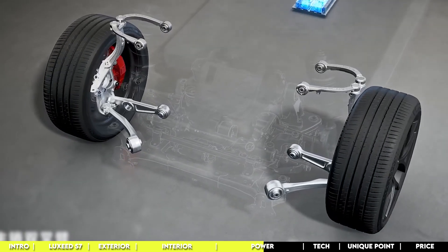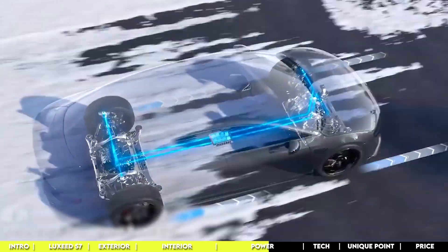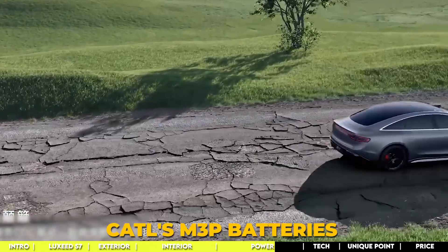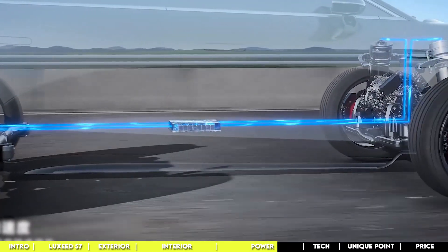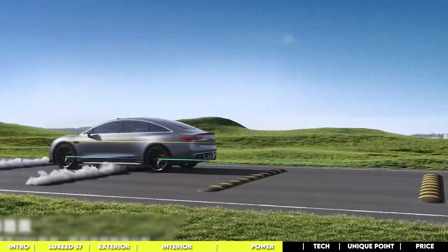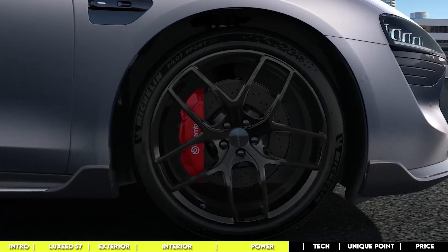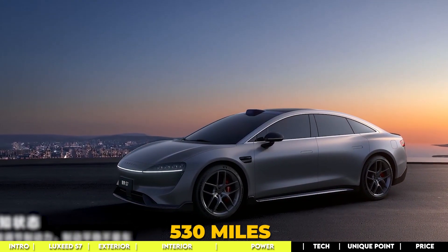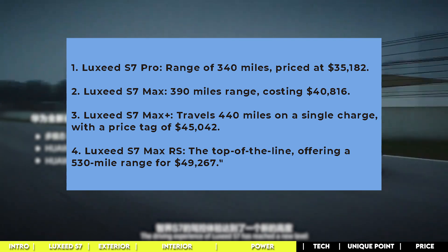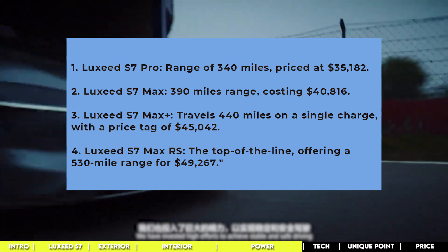The battery tech is equally impressive. The base model comes with a nickel-cobalt-manganese battery boasting 62 kilowatt-hours of capacity — enough for about 340 miles on the CLTC cycle. The all-wheel drive model steps up with CATL's M3P batteries at 82 kilowatt-hours, cruising up to 440 miles on a single charge. There's even a third configuration powered by a 100 kilowatt-hour NMC battery, pushing the mileage to an incredible 530 miles on the CLTC cycle.